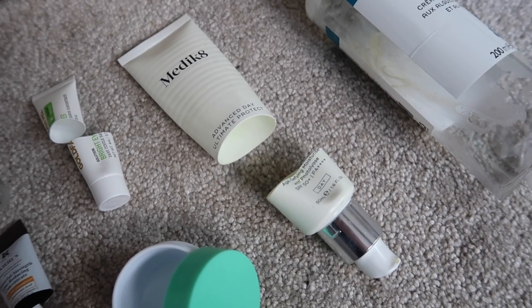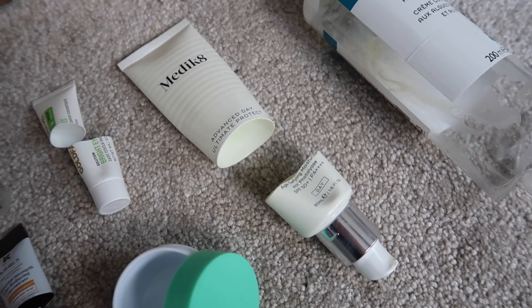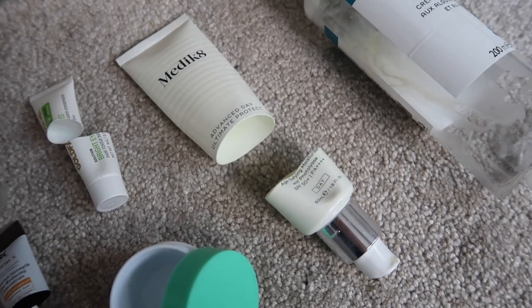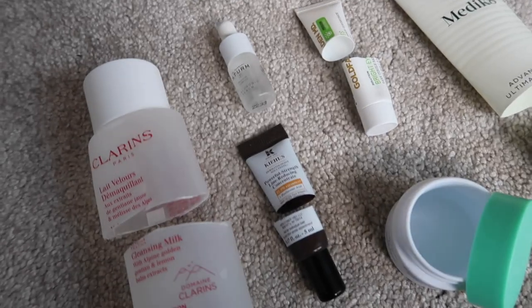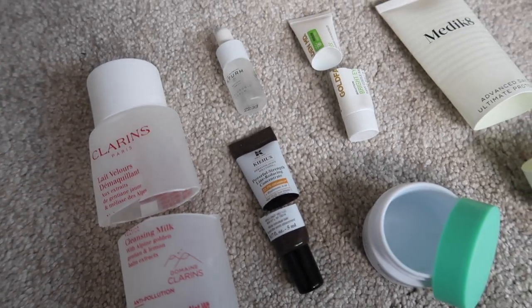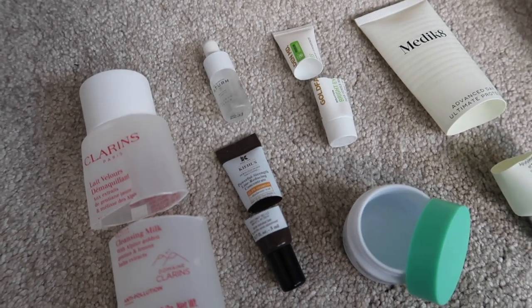It's very expensive and whether I'll be repurchasing it or not in the future is possibly up for debate at that kind of price point, but I did really, really enjoy it. That Barbara Sturm serum is the same one that I added in, so it got added in and taken out within the same month, which I'm really, really pleased with.